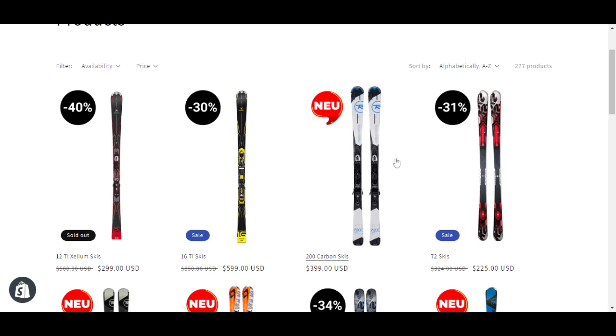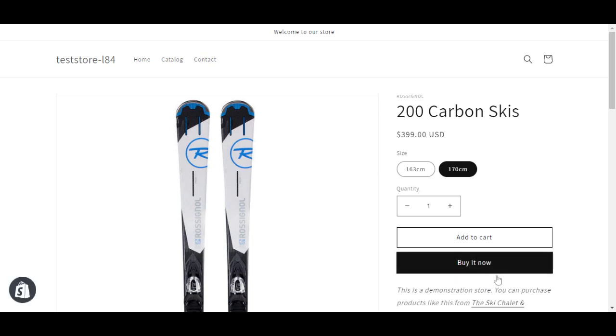Let's say I click on this product, for example — please note the buy it now button that appears here.